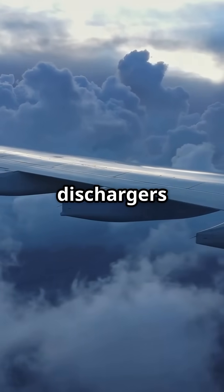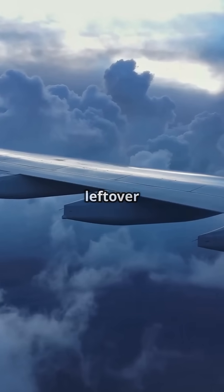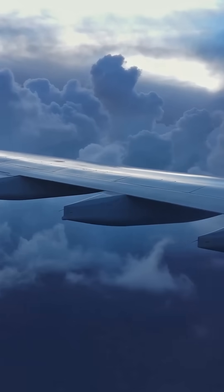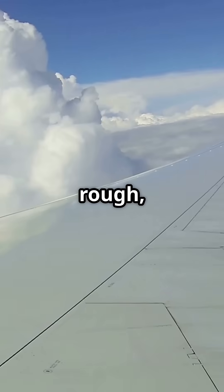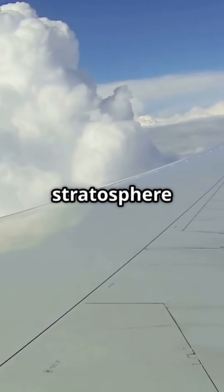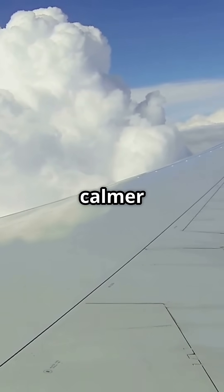Small devices called static dischargers on the wing tips help release any leftover charge back into the air, keeping the plane balanced and safe. If the weather gets too rough, planes can climb into the stratosphere, where the air is calmer and storms are rare.